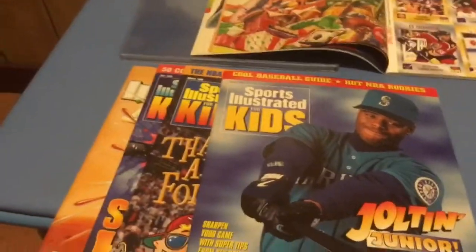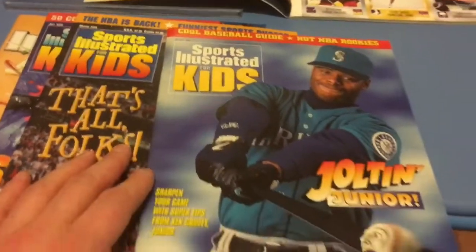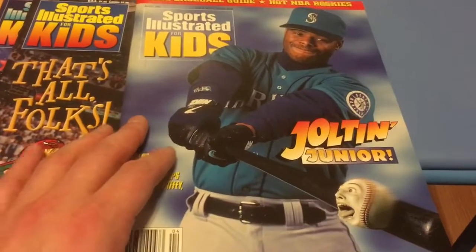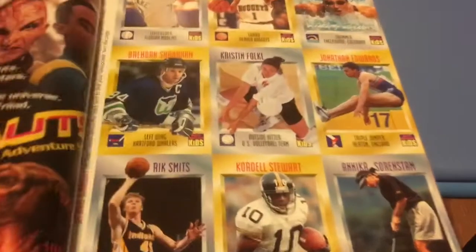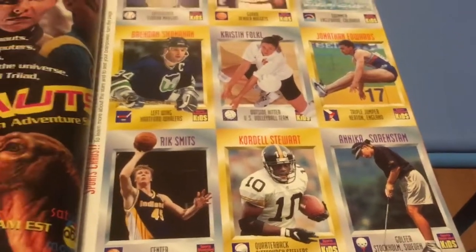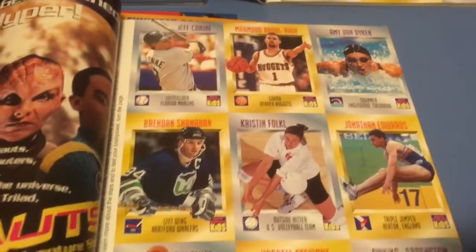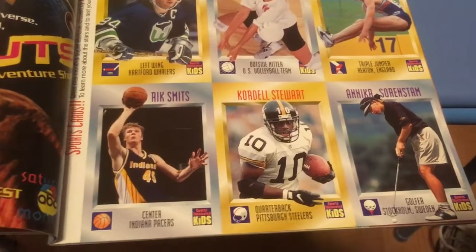The next issue I am going to show you is from April of 1996. It is a pretty sought after issue as it has Ken Griffey Jr. on the cover, as you can see. And it features Annika Sorenstam's rookie card — possibly the greatest women's golfer of the LPGA.